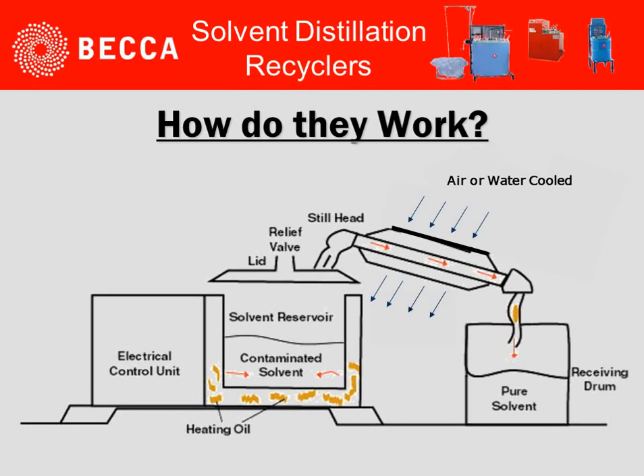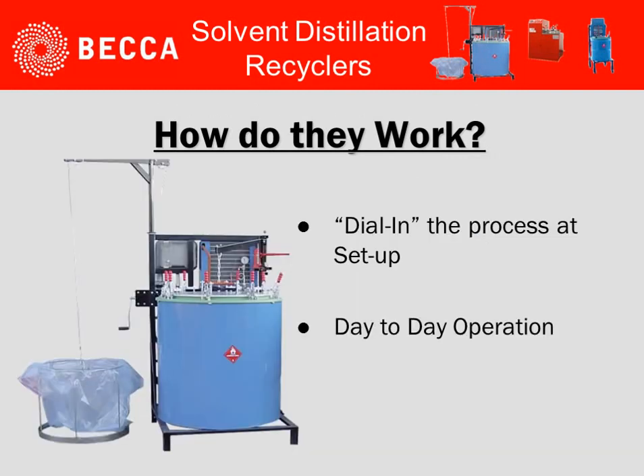How do recyclers work? Based on taking the contaminated waste solvent, heating it up to a boiling point, creating a vapor, carrying that vapor across an air-cooled or water-cooled condenser, and then capturing it in some sort of receiving tank. The contaminated solids are then left behind and captured in some sort of nylon bag type system for easy removal.